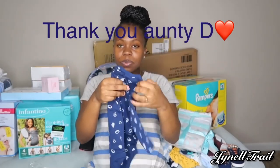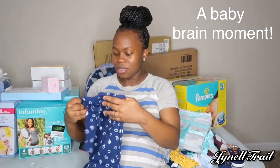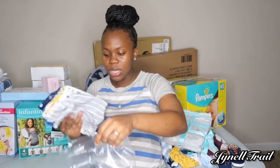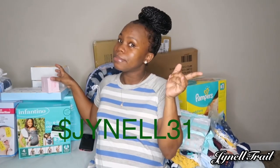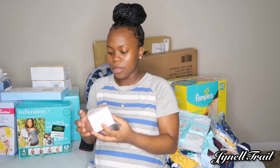For those who are interested in getting something from the registry, I will leave the registry link down below in the description. If you don't see anything in the registry that you would like to purchase, I will leave my CashApp link here so you guys can send it to me and I'll get something for the baby, or you guys can tell me what you want me to get, or just ask me for my address.